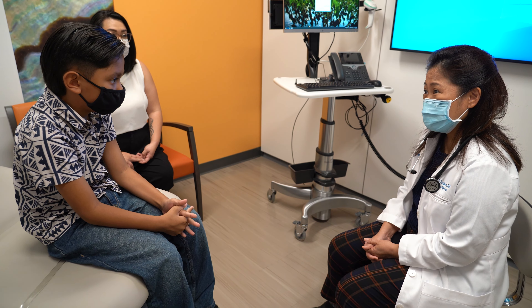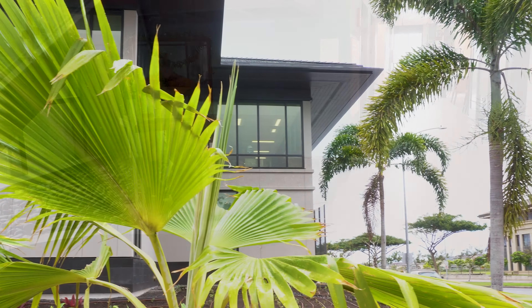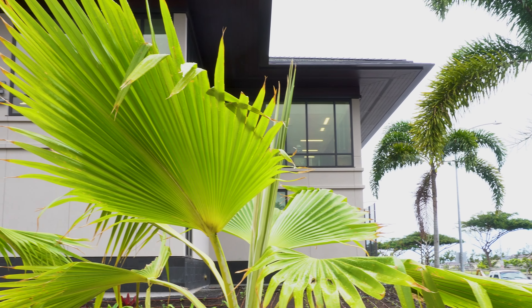Upon entering, you'll find yourself in our expansive lobby area. Here you'll have several options for checking into your appointment if you haven't already done so on the KP Mobile app. In addition to stopping by the reception desk, you can use one of the self-service kiosks or go to one of the reception staff floating check-in stations located throughout the lobby.